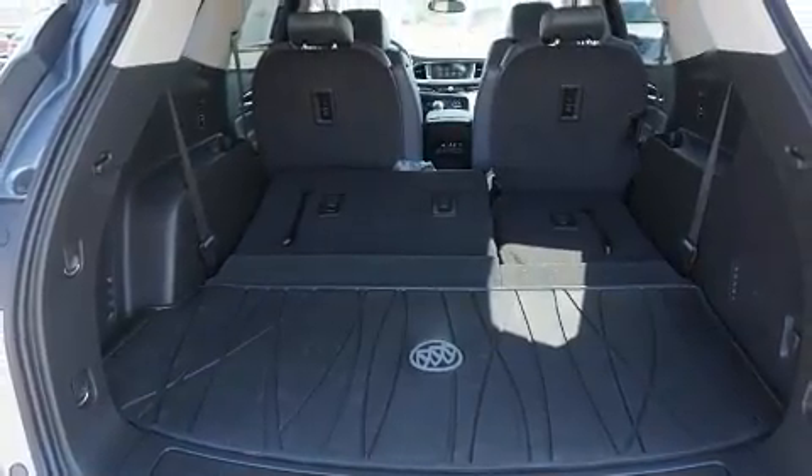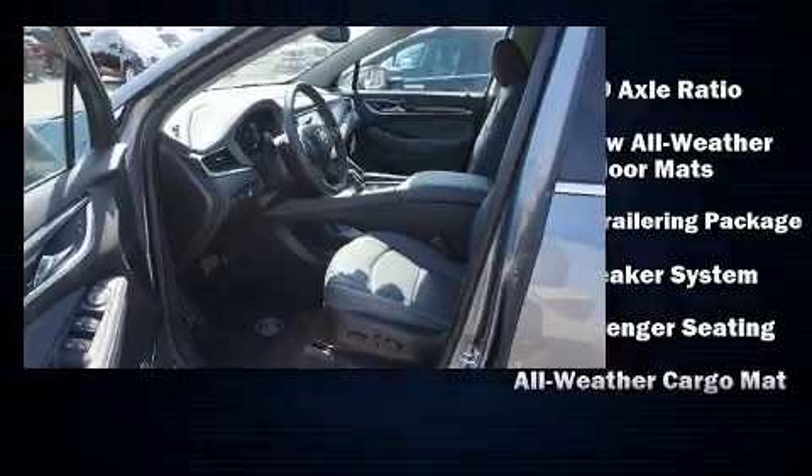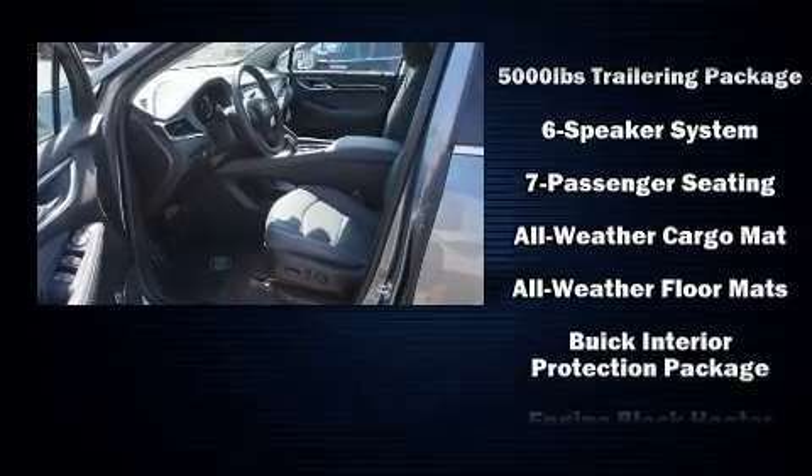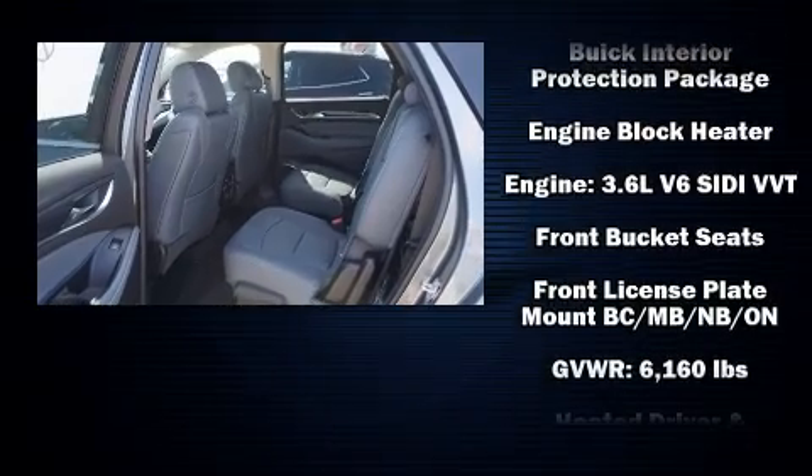Third-row seats expand the maximum passenger capacity to seven. Audio features include an AM-FM radio, steering wheel mounted audio controls, and six well-positioned speakers.